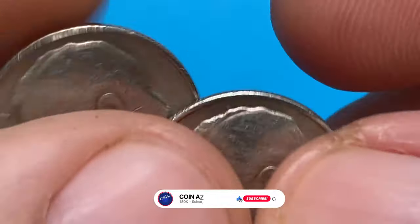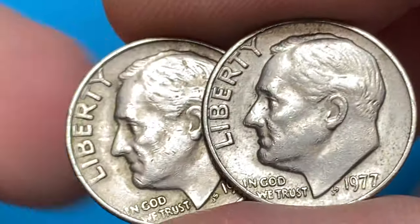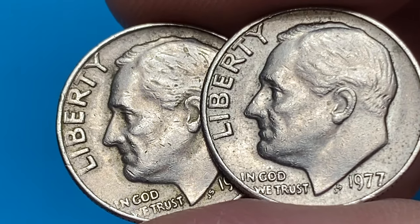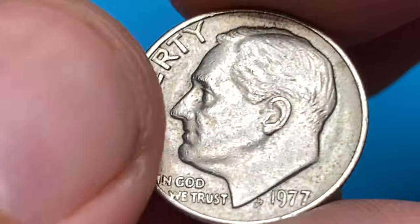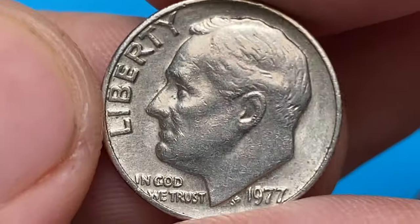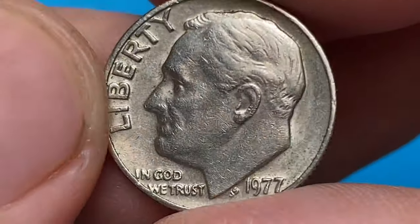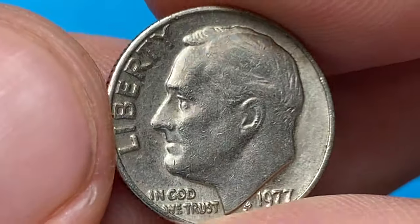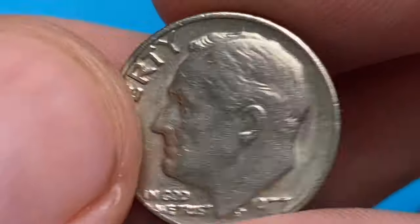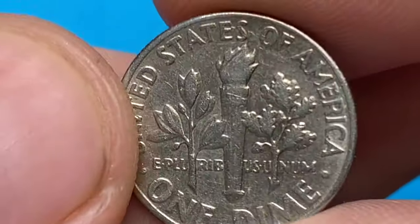If you haven't subscribed to our channel yet, make sure to hit the subscribe and bell buttons below this video. The 1977 Roosevelt dime, like most Roosevelt dimes, is a common coin with a high mintage. In 1977, the United States Mint produced over 796 million dimes, so they are relatively abundant and can be found with ease. As for scarcity, the 1977 Roosevelt dime is considered a readily available coin.